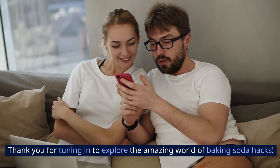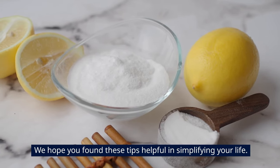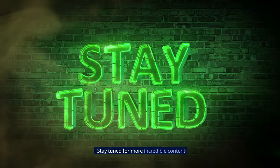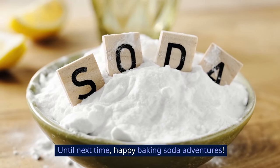Thank you for tuning in to explore the amazing world of baking soda hacks. We hope you found these tips helpful in simplifying your life. Don't forget to like, subscribe, and share with your friends. Stay tuned for more incredible content. Until next time, happy baking soda adventures.